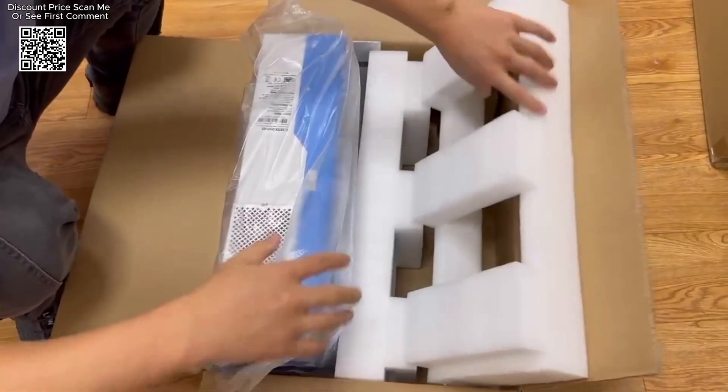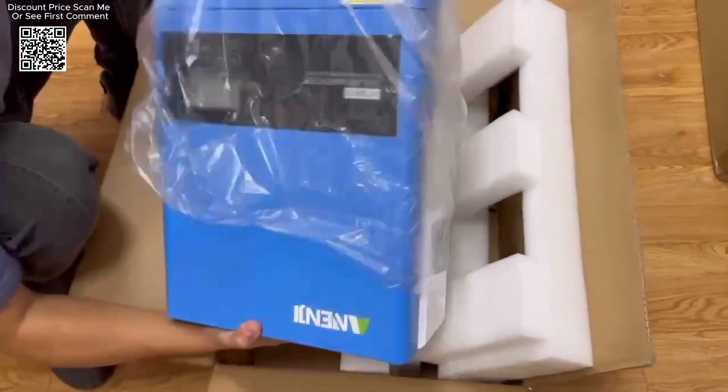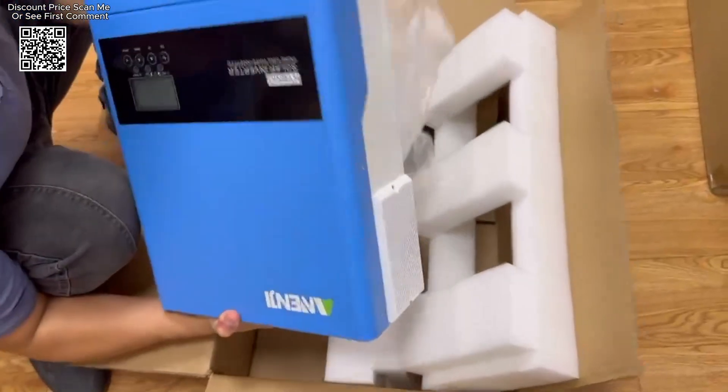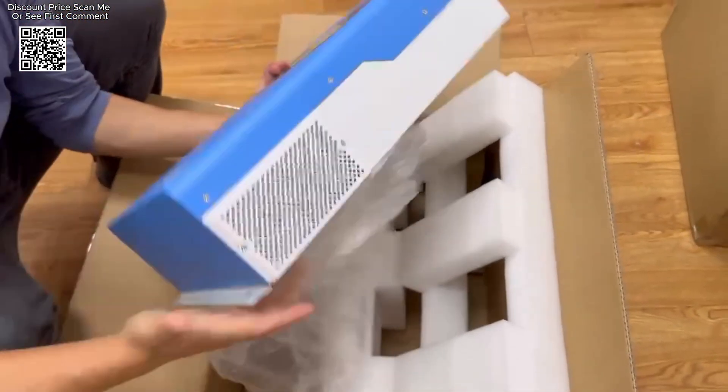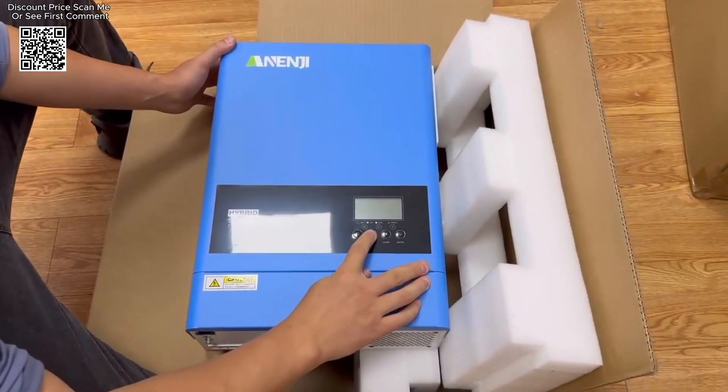In addition to its battery-free operation, the inverter supports the activation of lithium batteries, thereby expanding its compatibility with modern energy storage technologies. This flexibility ensures that users can integrate high-performance lithium batteries should they choose to do so in the future, enhancing the inverter's versatility and future-proofing their investment.